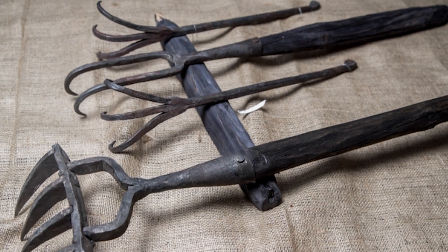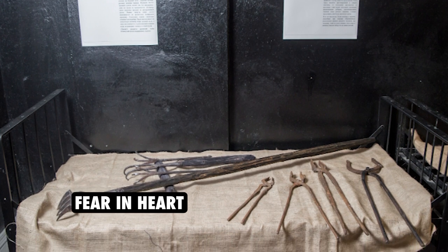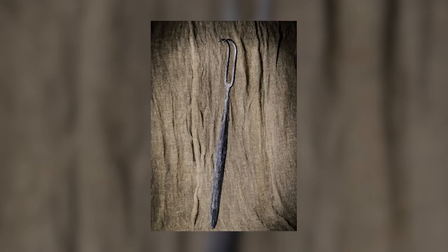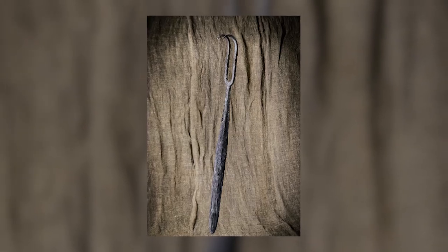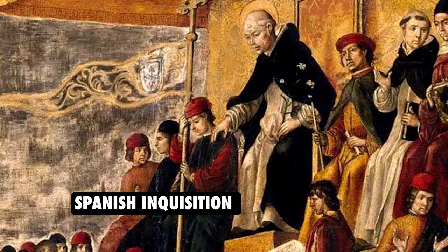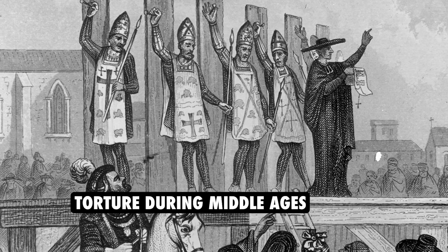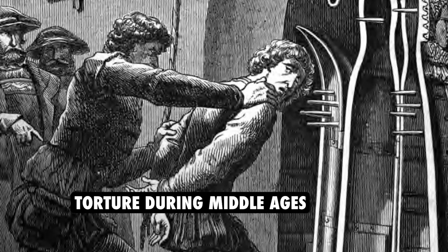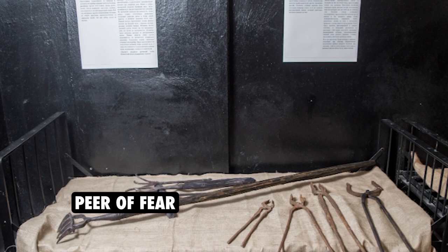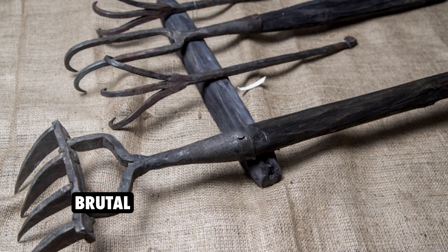The history of torture devices is a dark and gruesome one, and the Pier of Fear is one of the most terrifying among them. This device was designed to inflict immense pain and suffering on its victims, and was used extensively during the Spanish Inquisition in the 15th century. The origins of the Pier of Fear can be traced back to the Middle Ages, when various torture methods were developed to extract confessions from prisoners. The device itself consists of a long pole with spikes at the end, designed to penetrate the victim's body and cause intense pain.